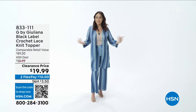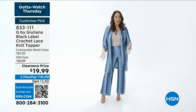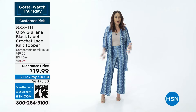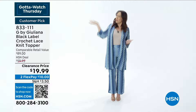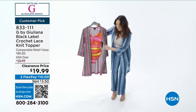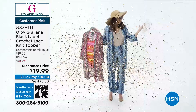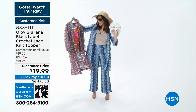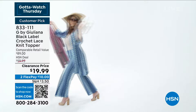This is a super cute crochet topper by Juliana Rancic from her exclusive line at HSN called G by Juliana. Look at the crochet detail — a little bit of peekaboo through it. It's extra extra small to 3X, super stretchy, and versatile. You could wear it with matching pants, or with a tank and jeans and some hoop earrings. It comes in different colors and patterns. You could even wear it as a bathing suit cover-up — it would be perfect on the beach. Use the item number at hsn.com to get your own.